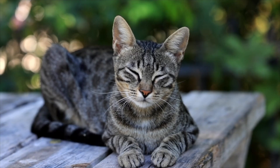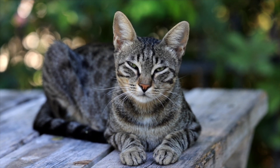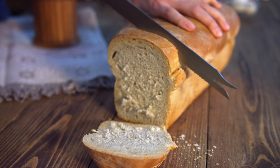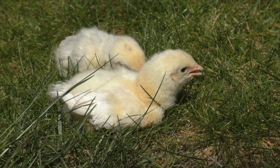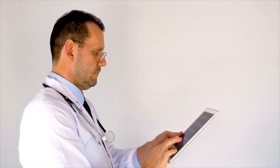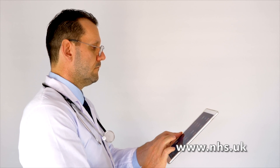guilt and worthlessness, feeling lethargic, lacking in energy and sleeping during the day, sleeping for longer than normal and finding it hard to get up in the morning, craving carbohydrates and gaining weight, difficulty concentrating and decreased sex drive. For some people, these symptoms can be severe and have a significant impact on their day-to-day activities. You should consider seeing your GP if you think you might have SAD and you're struggling to cope.